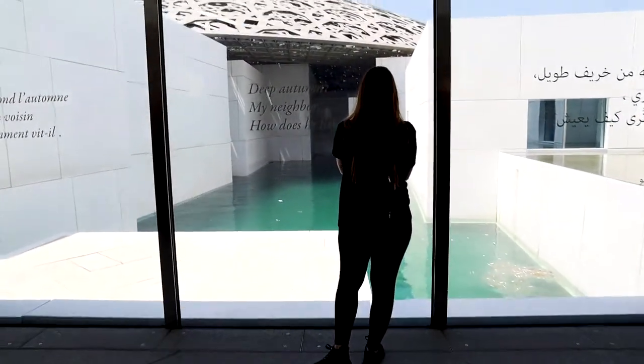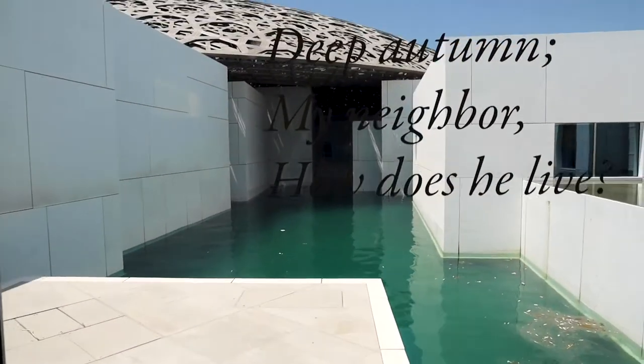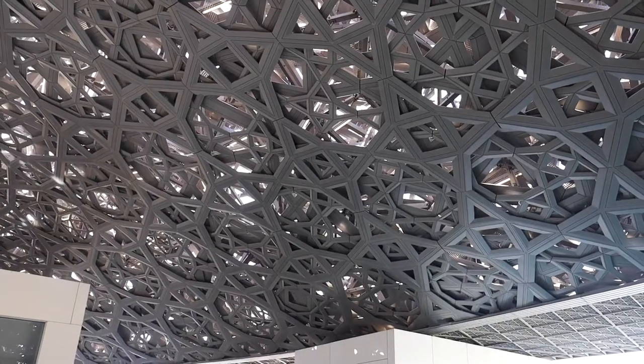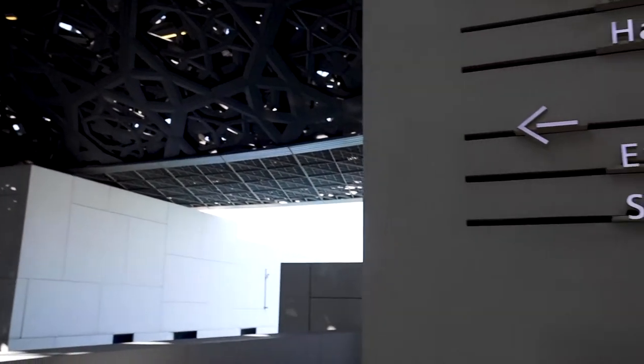We really enjoyed our day at the Louvre Abu Dhabi. Thank you for watching our video. We have new vlogs coming out on Friday. Please hit that subscribe button and get your one-way ticket with us.